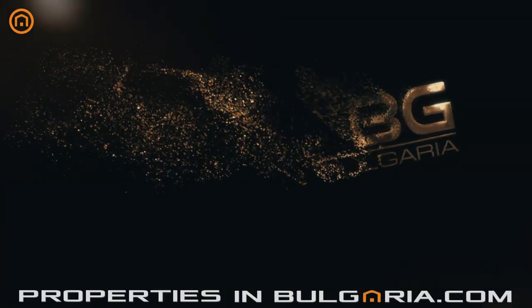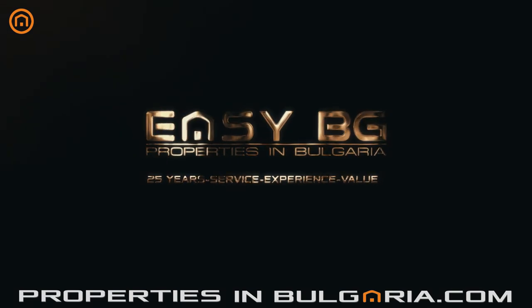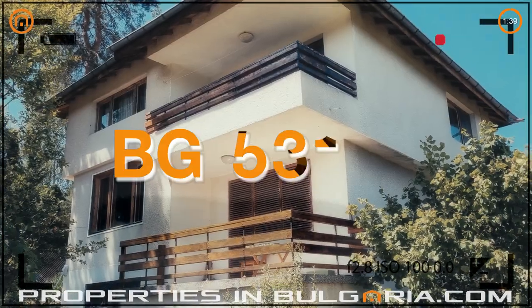Welcome to PropertiesInBulgaria.com, a service of EZBG, the best UK-BG property specialist since 1998. Hello savvy investors in Bulgarian property, and welcome to this new episode of our program, A Property Bargain in 100 Seconds.